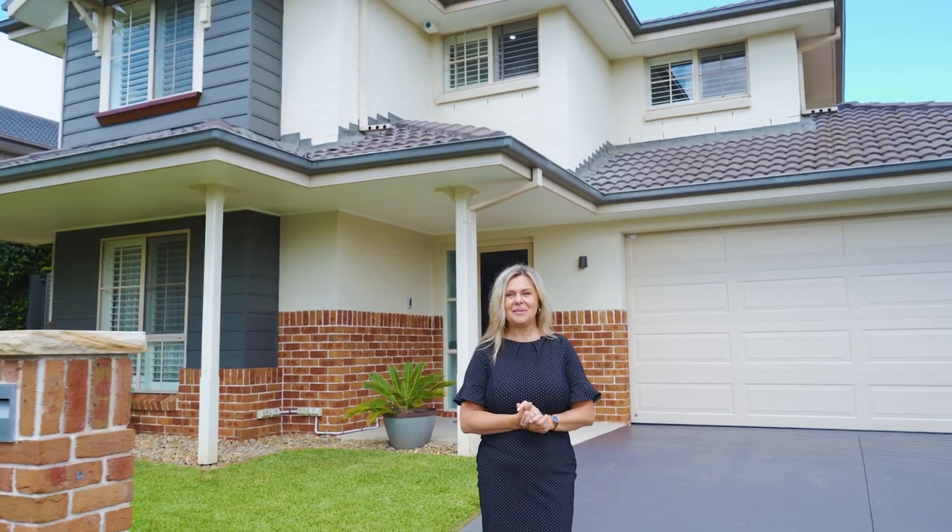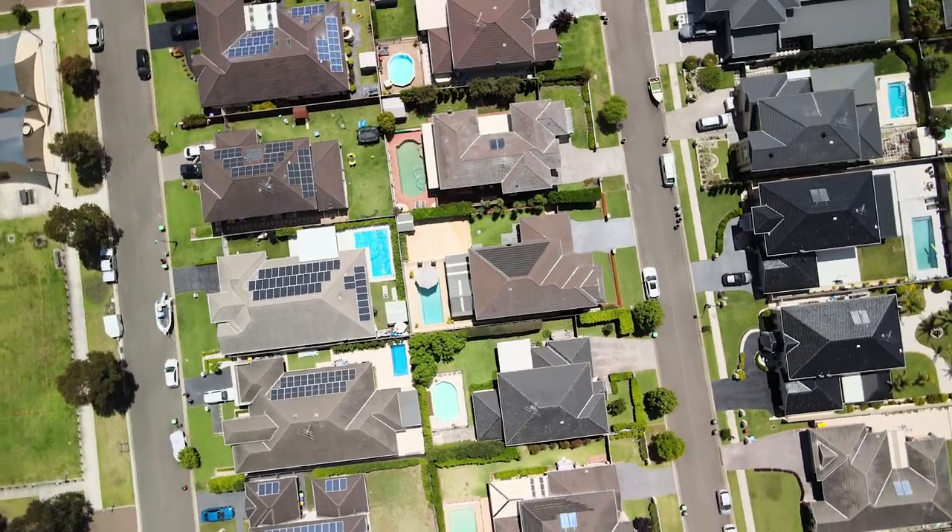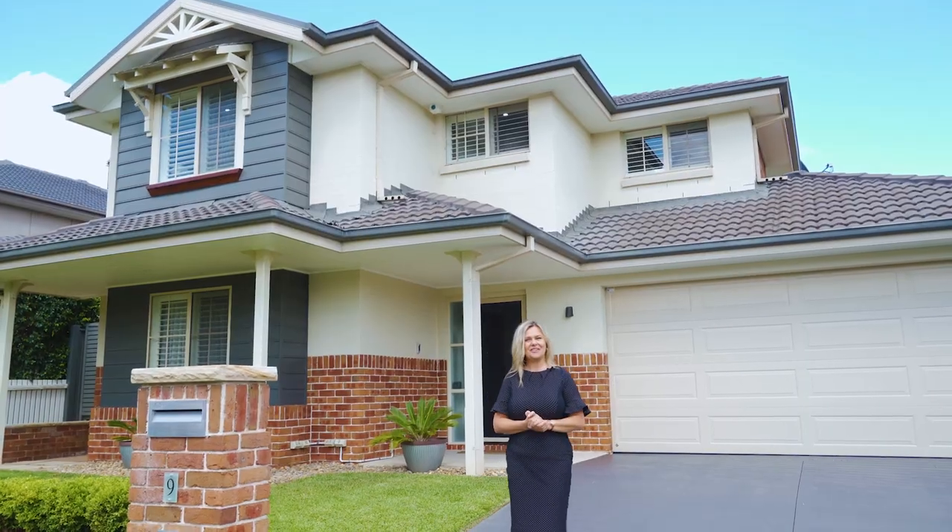Hi, I'm Dasher from Dasher McGee Property and welcome to 9 Foster Street in Baden Ridge. This home is only 13 years old, but it's recently been renovated. It's surrounded by beautiful quality homes. Let me show you around.